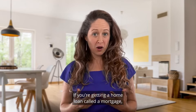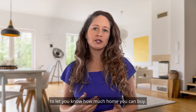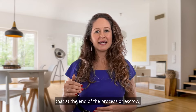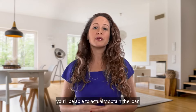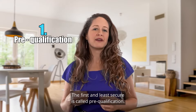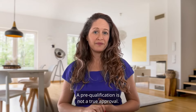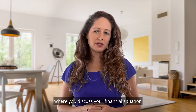If you're getting a home loan called a mortgage, there are three processes that you can go through to let you know how much home you can buy. Each one offers a different level of confidence that at the end of the process, or escrow, you'll be able to actually obtain the loan and move into your dream home. The first and least secure is called pre-qualification. A pre-qualification is not a true approval — it's the initial step in the home loan process where you discuss your financial situation with the loan officer, but nothing gets verified.